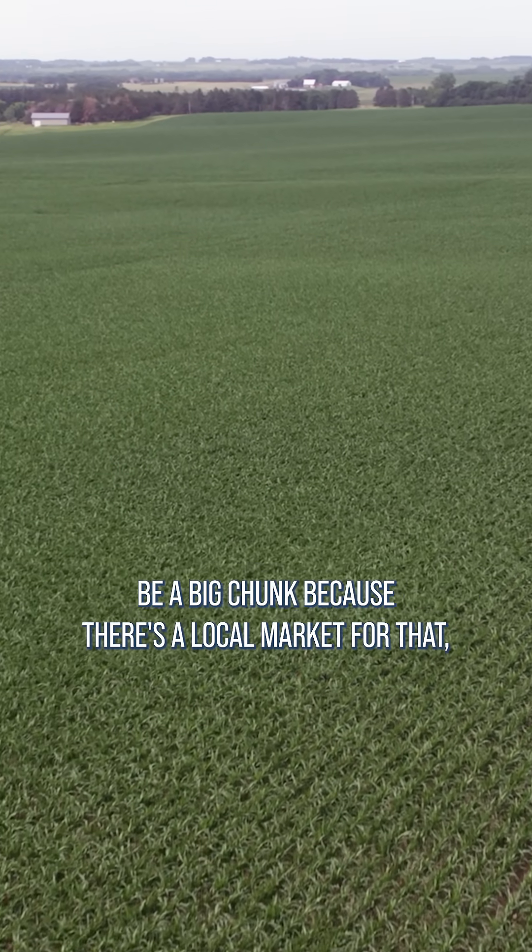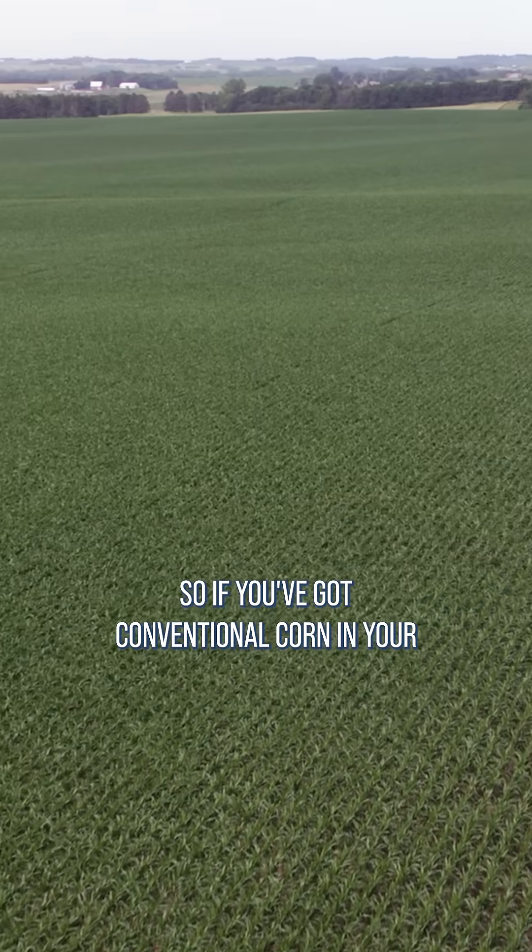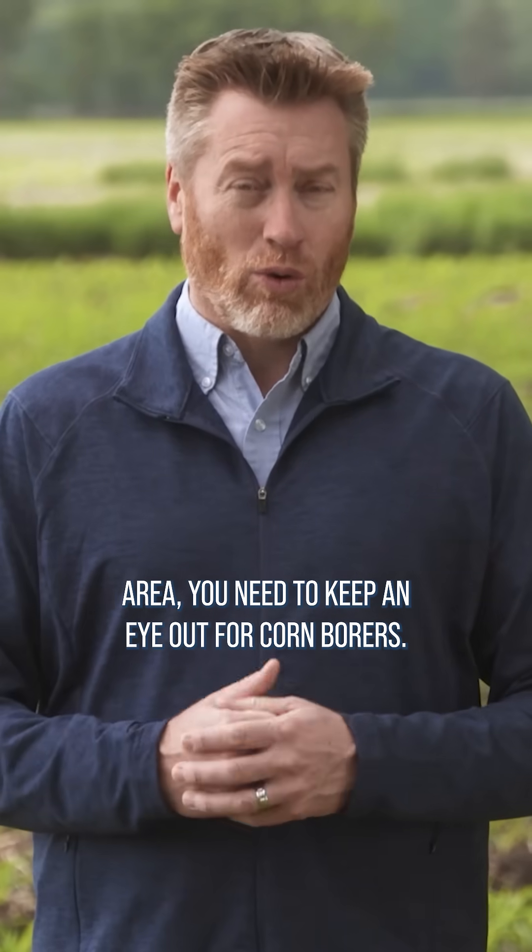It tends to be a big chunk because there's a local market for that. So if you've got conventional corn in your area, you need to keep an eye out for corn borers.